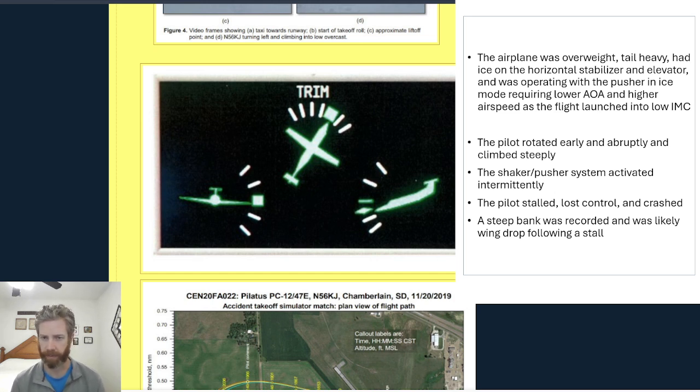The accident happened immediately after takeoff — the aircraft wasn't even to flaps-retraction altitude yet. A steep bank was recorded, and that was likely the result of wing drop following a stall. If you don't know anything about PC-12 stall characteristics, it's pretty interesting — I'd suggest a Google search, as there's some good material out there that explains why the PC-12 has very unfavorable stall characteristics.